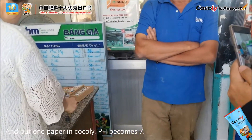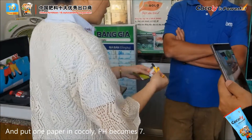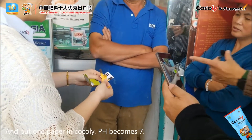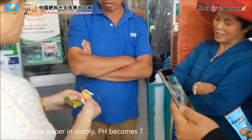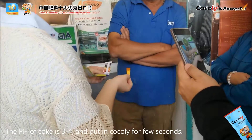We put one granule of cochlea in. Now we take the pH reading — it's six to seven. This is the cola solution — three to four. I can see the soil pH is three to four.